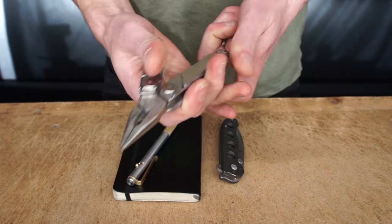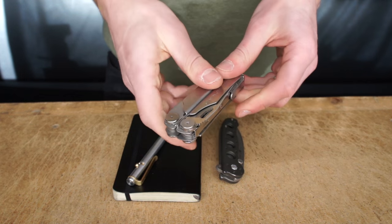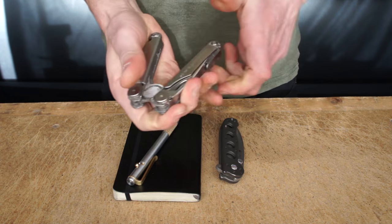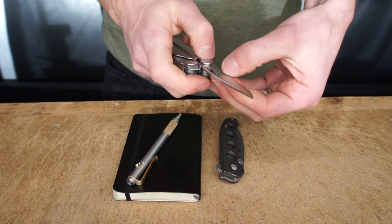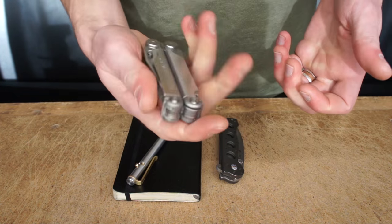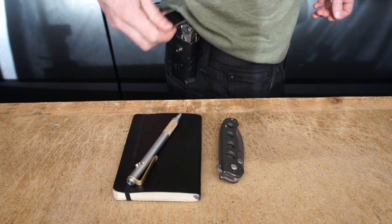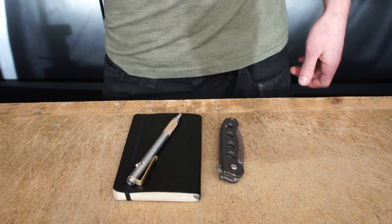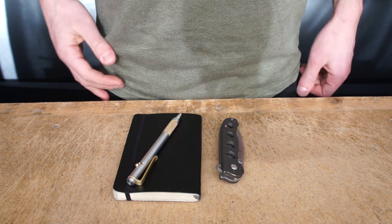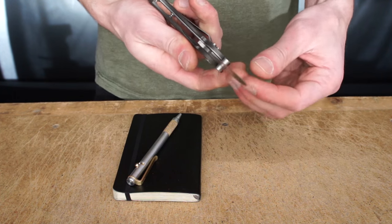Leatherman Wave — I recently started carrying this one and I don't know how I haven't carried a multi-tool for so long. There are so many situations where it's nice to have a set of pliers and a screwdriver — those are pretty much my most used things on here. The knife is really nice to use as well. The Wave seems to get good reviews. It just sits in a little leather clip it came with, on kind of my rear belt loop — I can hide it behind me and usually my shirt covers it, so no one ever really knows I have it.